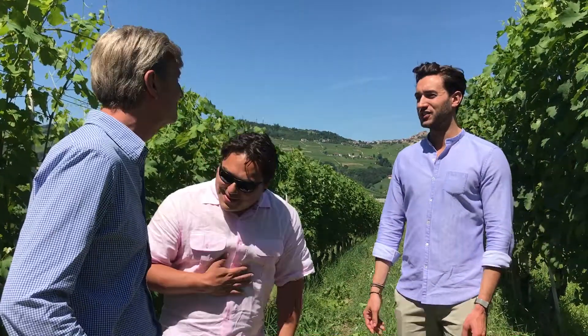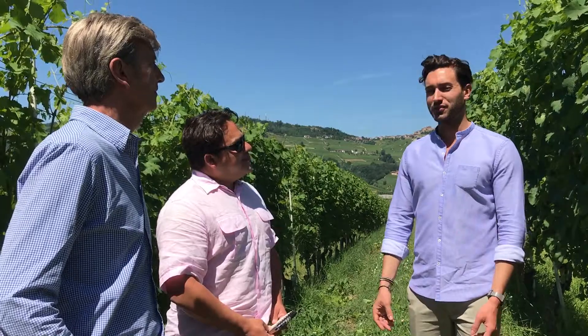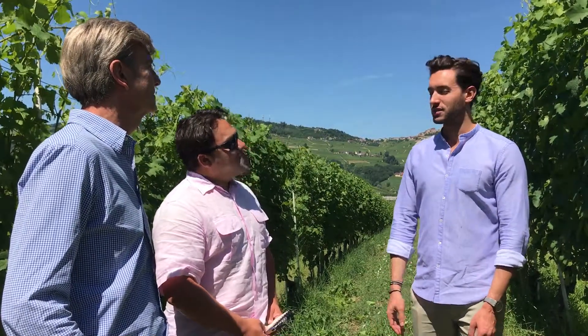My father was very pleased to have you here in Bricco Fiasco. It's a great way to understand the wine — if you visit the vineyard, you totally understand it. Thank you.